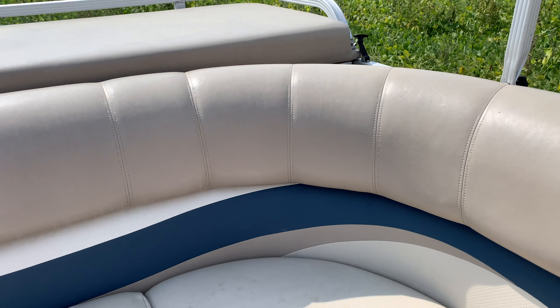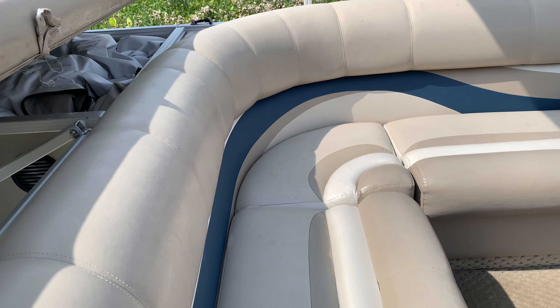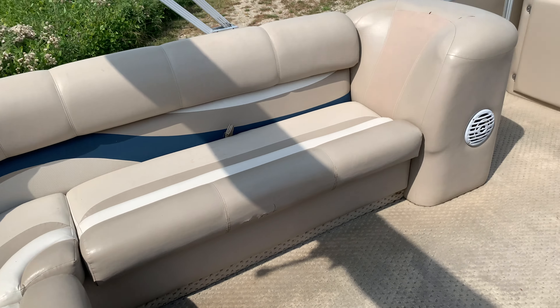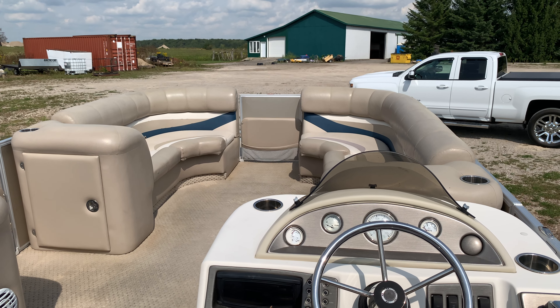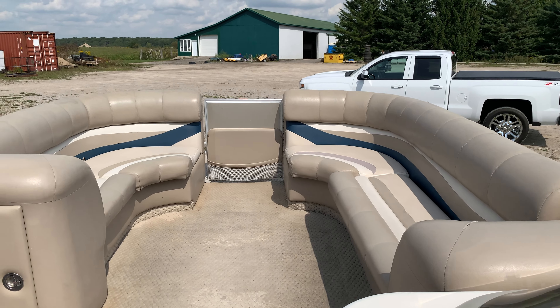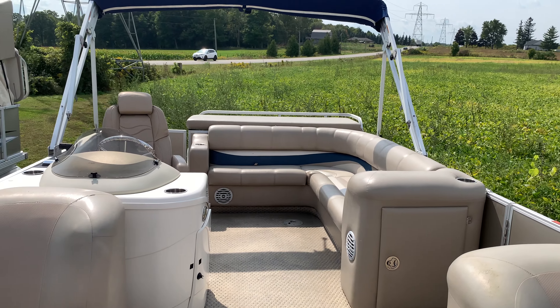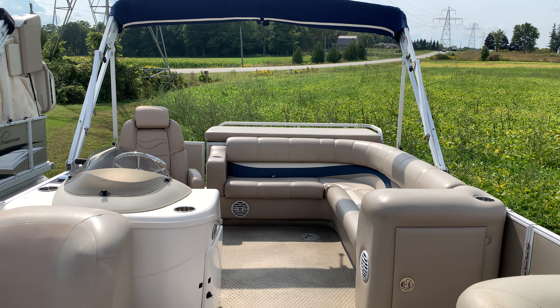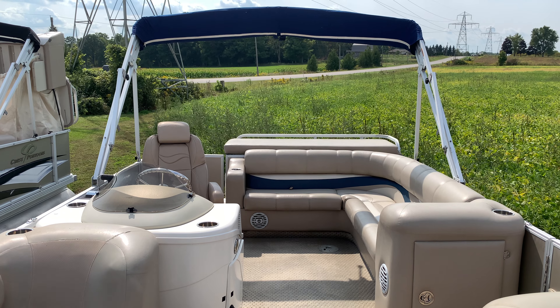There are some poles for the mooring cover, fenders, and life jackets. No table on this one. It does have the mooring cover. So there you have it — a 2009 22-foot Crest with the 40-horse Mercury four-stroke on the back, and it's ready to go.